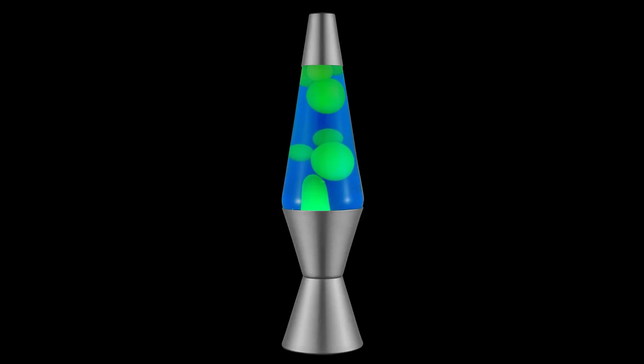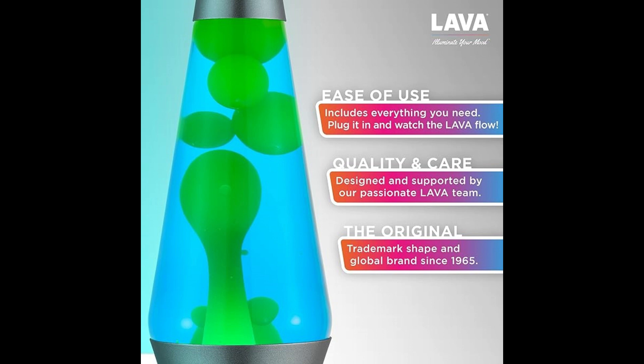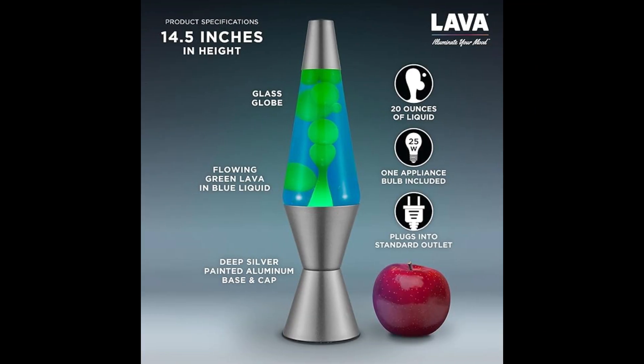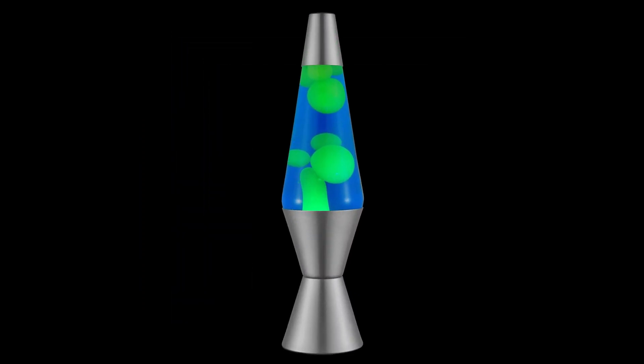Last but not least, we have the Lava Original Lamp 14.5 Deep Ocean Green Wax and Blue Liquid Home Decor Motion Light 2634. Introducing the fascinating Motion Lamp, where you can marvel at the mesmerizing green wax as it bubbles to the top and drifts down through the calming light blue liquid. Simply plug in your lamp and wait 2-3 hours for the wax to start flowing. For optimal performance, run the lamp for no more than 10 hours at a time and allow it to cool completely before handling. Perfect for gifting — this lava lamp, standing at 14.5 inches tall, is an ideal addition to a coffee table, bookshelf, or desk, providing a calming accent in any room.